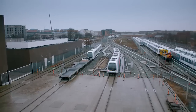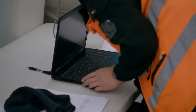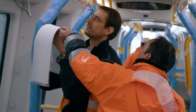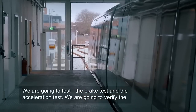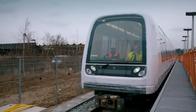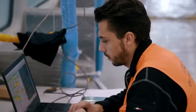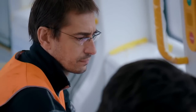Hidden at the other end of the facility is City Ringen's high-speed test track, where each driverless train must pass a series of critical tests. Today, technicians plug into Train 20's computer controls to track its performance. We are going to test the brake test and the acceleration test, verifying the condition of the vehicle as received — if it's good or if we have to make an intervention. Davide will push this train to its limit: it must accelerate and brake within a specified time and distance. If this train fails, it could delay work on the entire fleet.